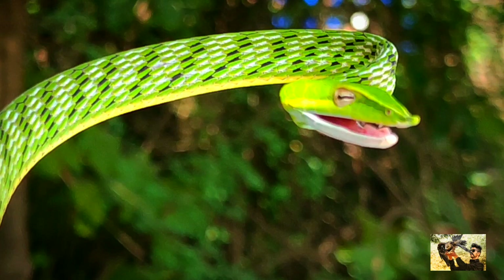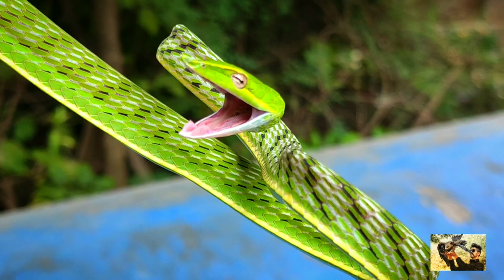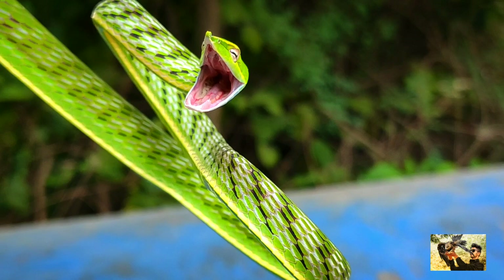Common vine snakes are carnivorous. They feed mainly on frogs and lizards, but may also consume rodents, nestlings, and small birds, and sometimes small snakes.